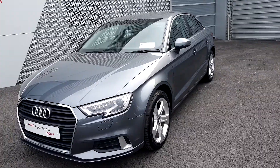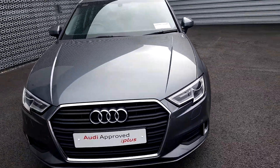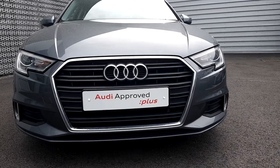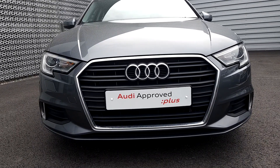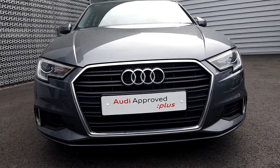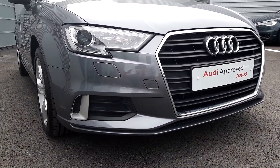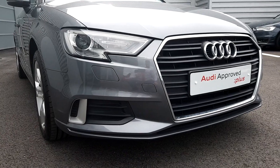Some of the main features on this Audi A3: you have the signature Audi single frame grille, LED daytime running lights with Xenon headlights, and sport specific front bumper diffusers with a headlight washer system.